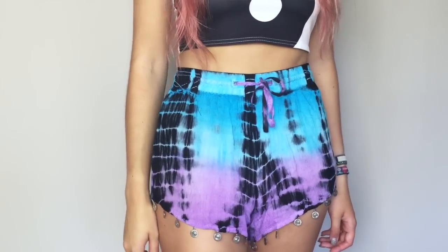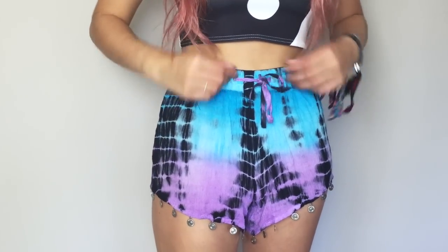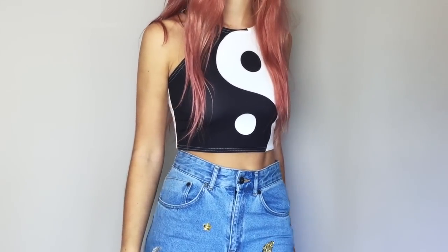First up I have some items from Boohoo. I saw their festival shop and I had to have a couple of pieces — I thought they were great. First up, this is probably my favourite item: it's a pair of gorgeous tie-dye shorts. I love the blue and the purple together and the queen detailing is really cute, and they are £12. Then I got a crop top with a yin-yang design on it, similar to a UNIF top, and that is £8.